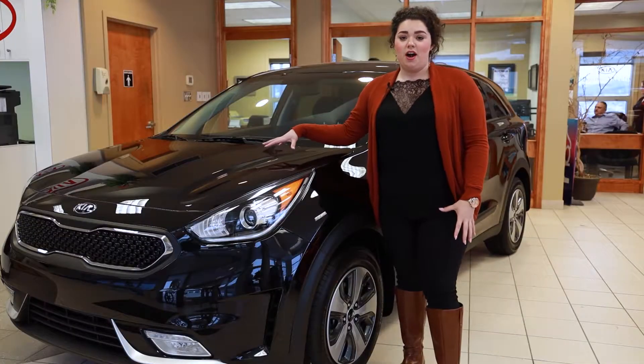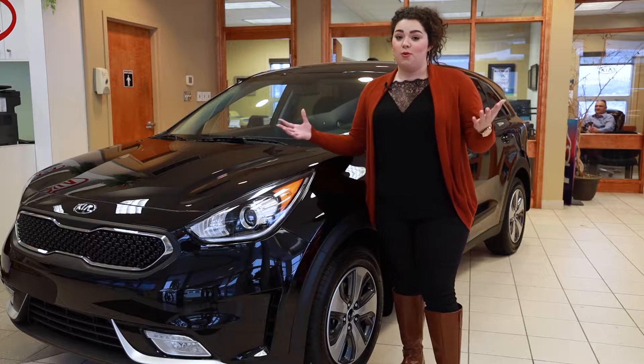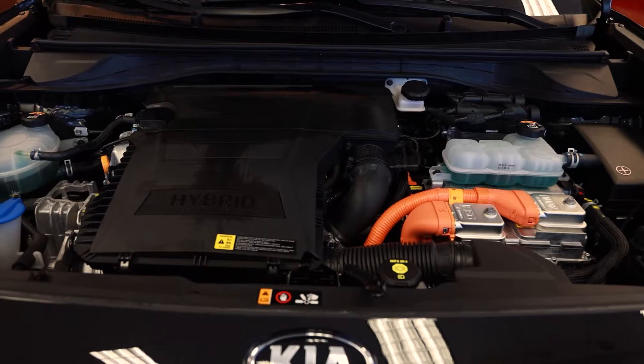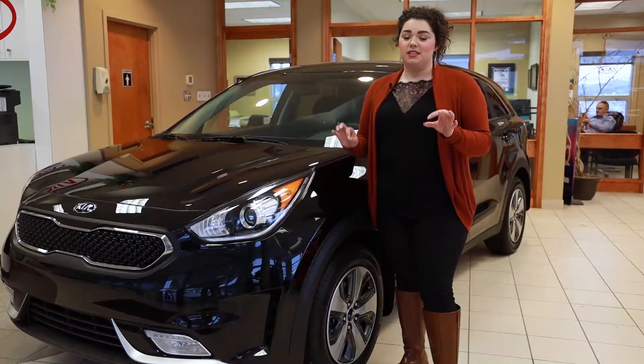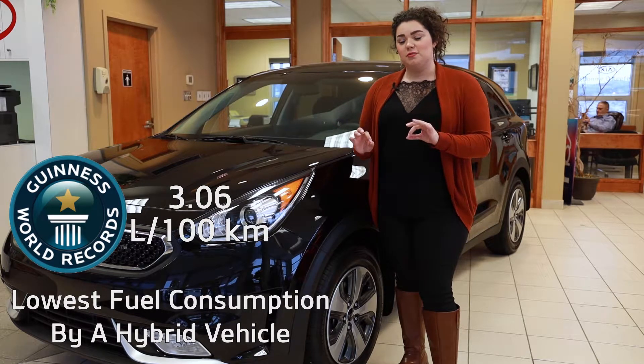So with this vehicle being a hybrid, it's actually a half gas, half battery powered engine, so you don't actually have to plug it in. However, you are able to reap the benefits of less fuel emissions and a lower fuel cost — so much that this vehicle actually holds the Guinness World Record title for the least fuel consumption in a hybrid.